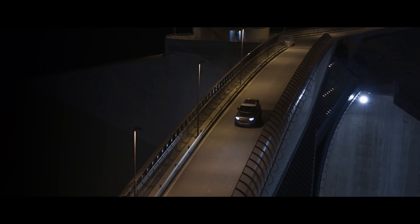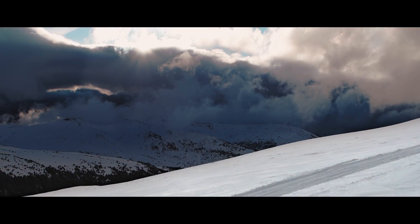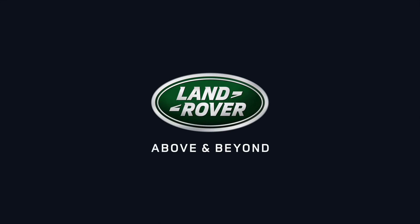Capable of great things, this is Land Rover Defender. It couldn't be anything else.